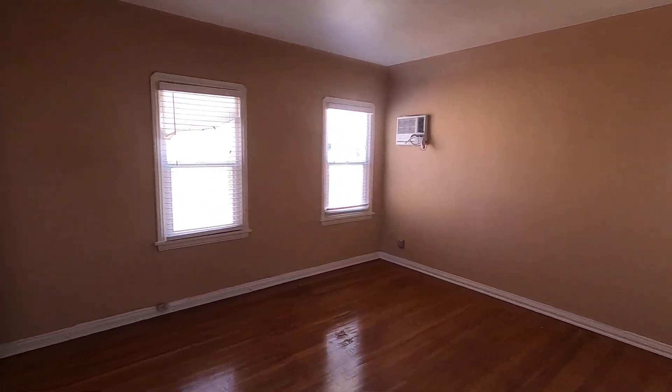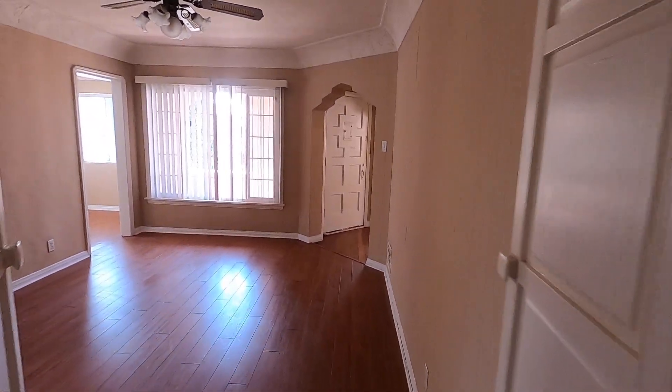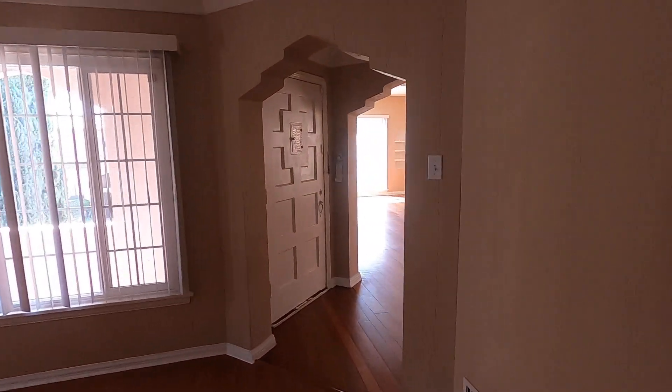If you would like to see this apartment in person, please fill out a viewing request form on our website. Include your name, phone number, and email. I hope you love it!